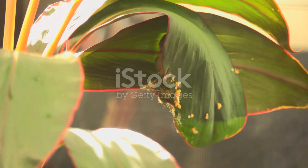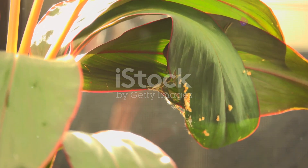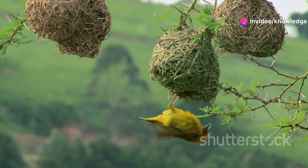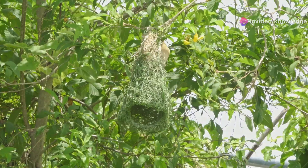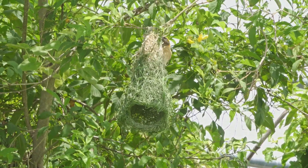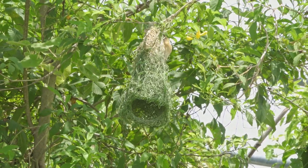The tailor bird's living leaf shelter. Using its sharp beak as a needle, the tailor bird sews together the edges of large leaves, creating a cone-shaped pouch. This living shelter is then lined with soft materials, creating a safe and camouflaged haven for the tailor bird's eggs and chicks.